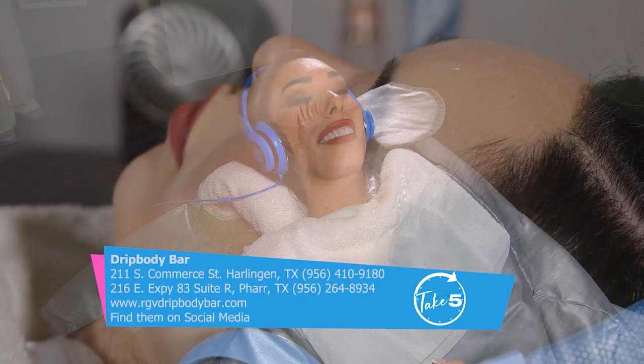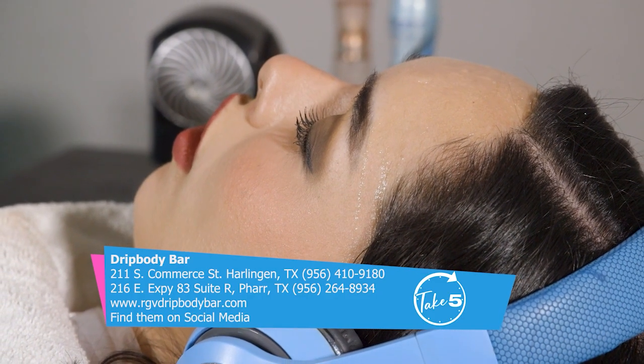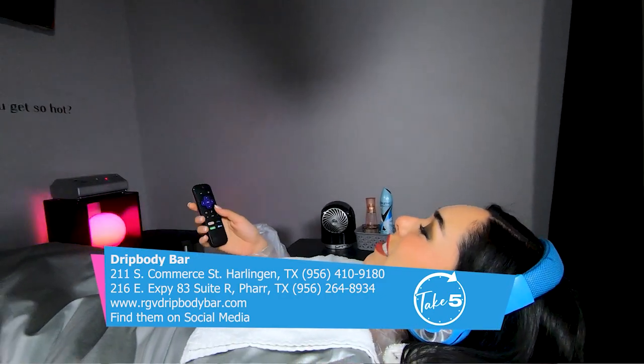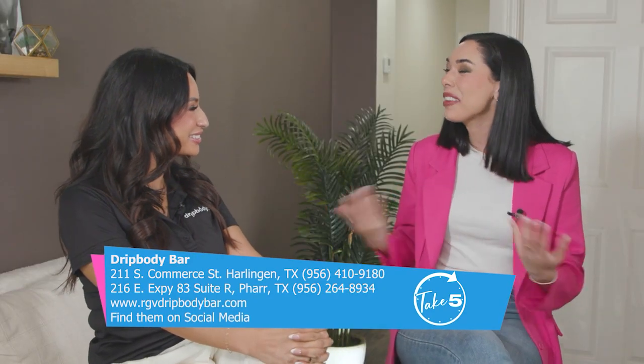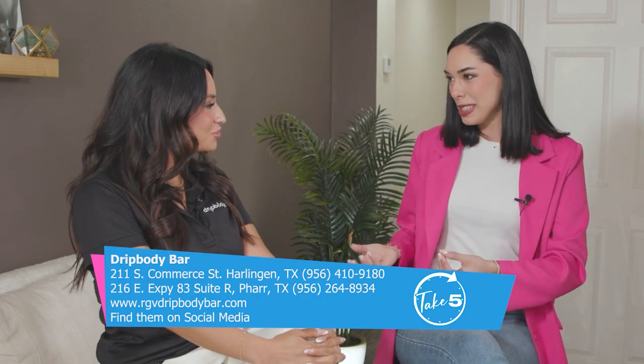Infrared heat kind of puts you in a fever-induced state — that's where we feel our heart rate elevating and where we're burning calories. We like to say sweat, flicks, and chill, because you have your favorite TV show, and yeah, sweating never looked so productive watching Netflix. Tell me about the benefits. Why should we do this?